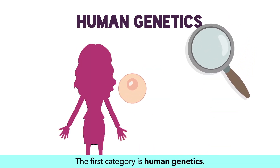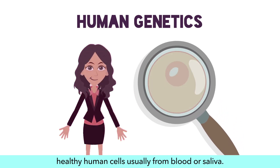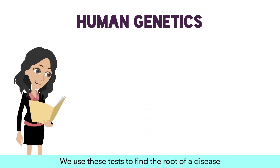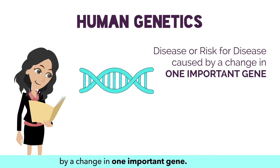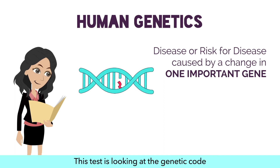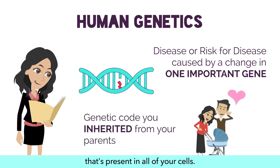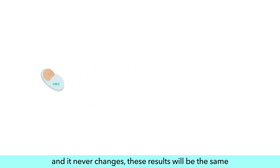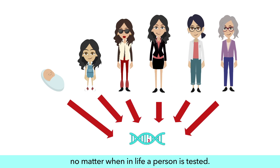The first category is human genetics. Human genetic testing involves testing healthy human cells, usually from blood or saliva. We use these tests to find the root of a disease or risk of getting a disease caused by a change in one important gene. This test looks at the genetic code you inherited from your parents, present in all of your cells. Since we are born with our genetic code and it never changes, these results will be the same no matter when in life a person is tested.